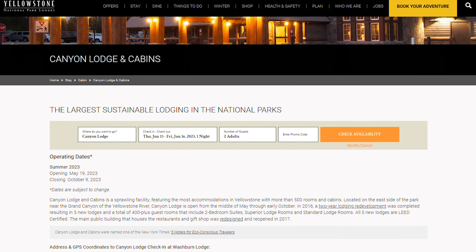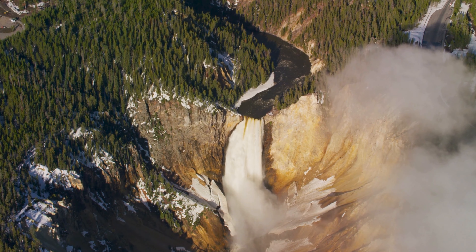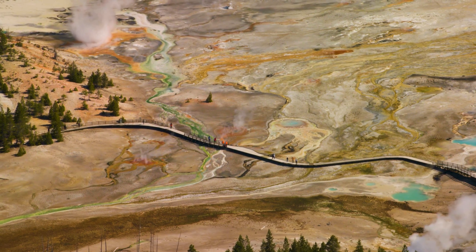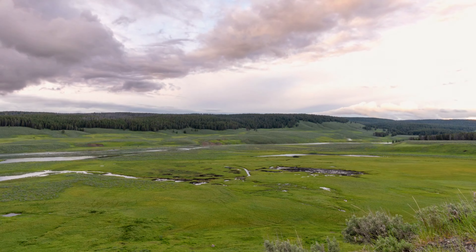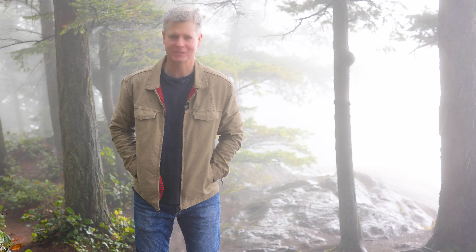I personally think the best location to stay is at Canyon Village. It's fairly central and immediately adjacent to the Grand Canyon of the Yellowstone. It's also close by to Hayden Valley, Tower Falls, and Norris Geyser Basin. The other main attractions such as Lamar Valley, Old Faithful, and Grand Prismatic Spring are relatively easy to get to from this particular location.